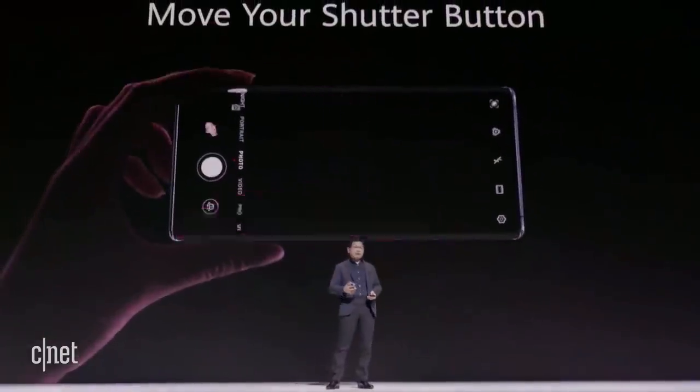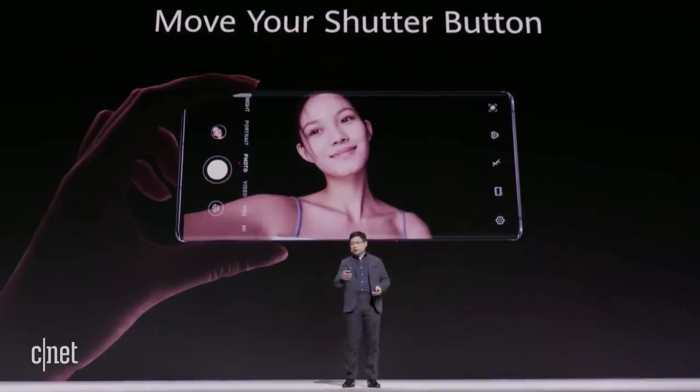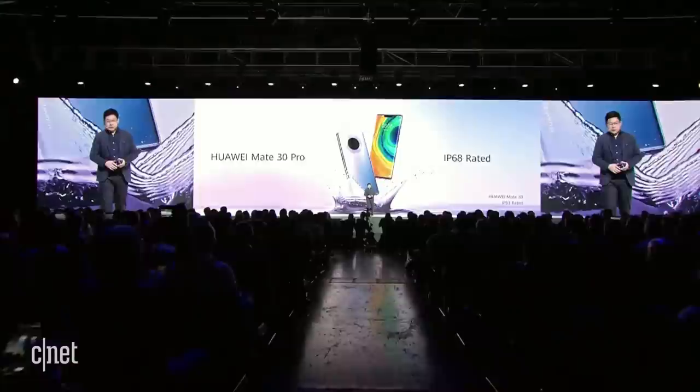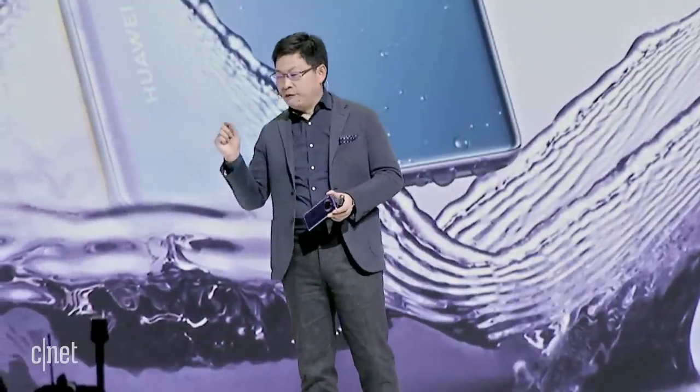When you take a selfie, you can use this touch area as a camera shutter button. Very conveniently. You can even move the button position. The Mate 30 Pro is IP68 rated for water and dust proofing, and the Mate 30 is IP53 rated. They give your phone the best protection.